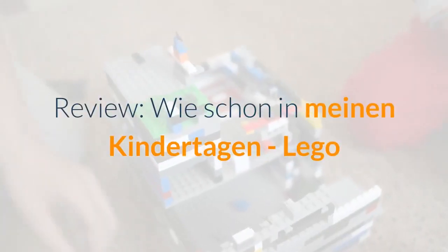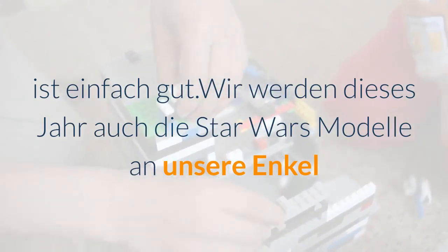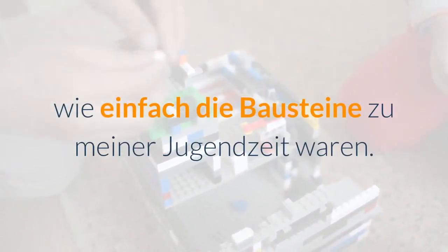Review: Just like in my childhood days — LEGO is simply great. We will also be giving the Star Wars models to our grandchildren as gifts this year. I can still remember well how straightforward the building blocks were in my youth.